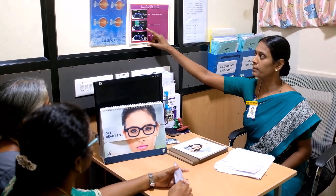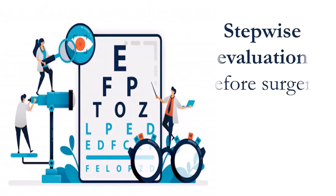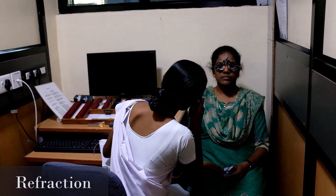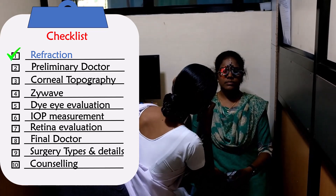After the counseling, the various correction types and procedure types with their approximate cost will be explained. For a perfect laser surgery, a thorough evaluation is very essential. This will approximately take three to four hours. Step 1 — Refraction: your visual corneal capacity will be checked by a trained optometrist.